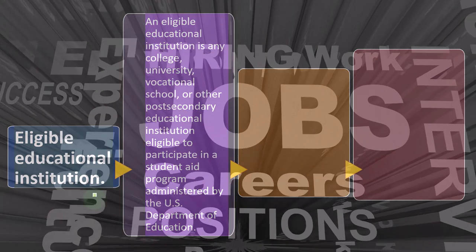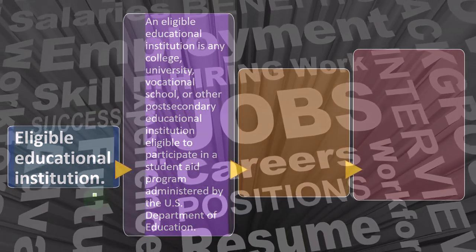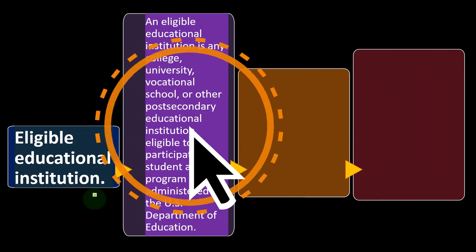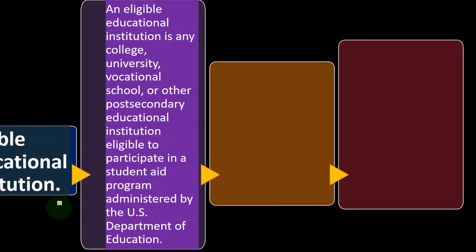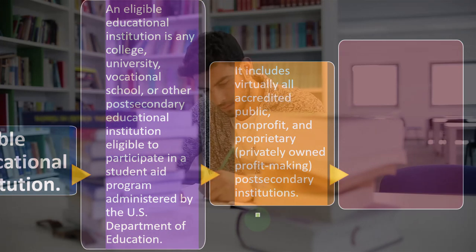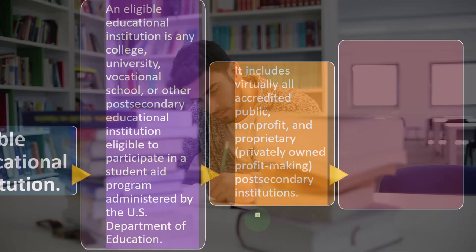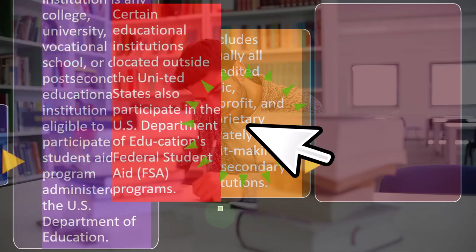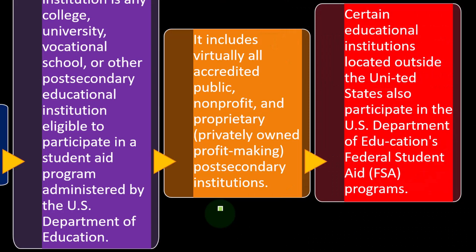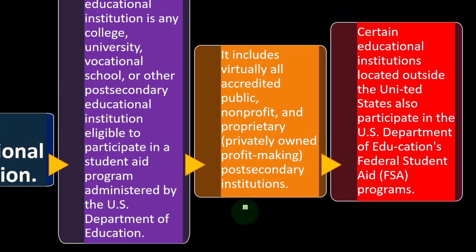An eligible educational institution is any college, university, vocational school, or other post-secondary educational institution eligible to participate in a student aid program administered by the U.S. Department of Education. This includes virtually all accredited public, nonprofit, and proprietary privately-owned profit-making post-secondary institutions. Certain educational institutions located outside the United States also participate in the U.S. Department of Education's Federal Student Aid (FSA) programs.